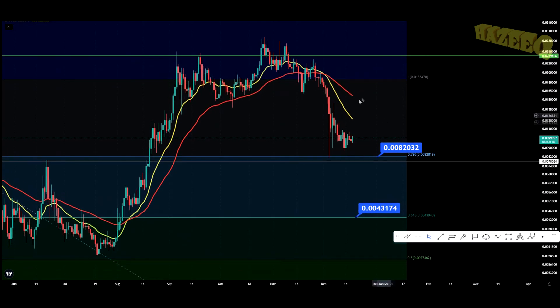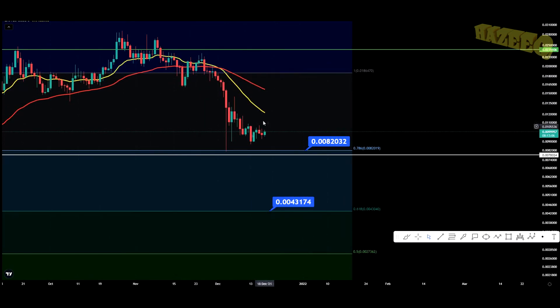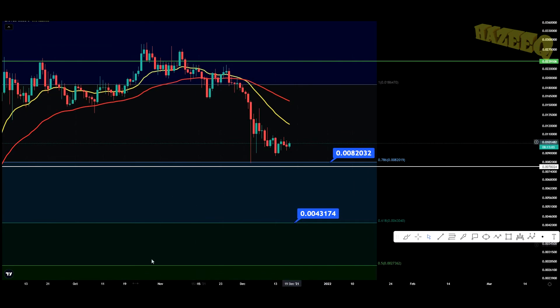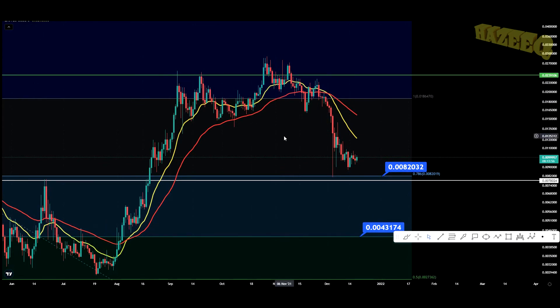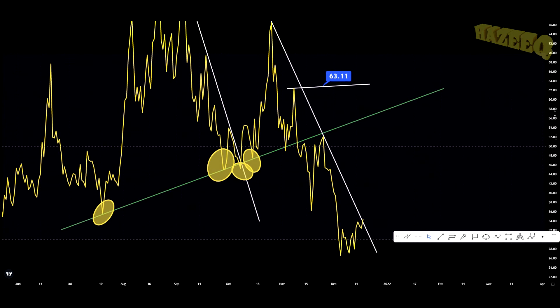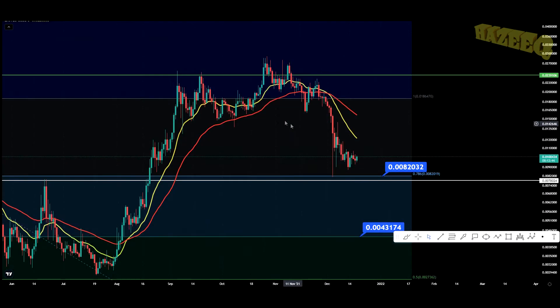We're already very overextended on the EMAs — the gap between them is quite large and we haven't touched the EMA in quite a long time. I really do think we're going to start our relief rally very soon. Potentially, by the beginning of next year, we're going to be seeing new all-time highs for various projects. The daily RSI is doing very well, recovering from oversold territory, and we're breaking through a major level of resistance. This is telling me we're potentially going to start flipping bullish very soon.